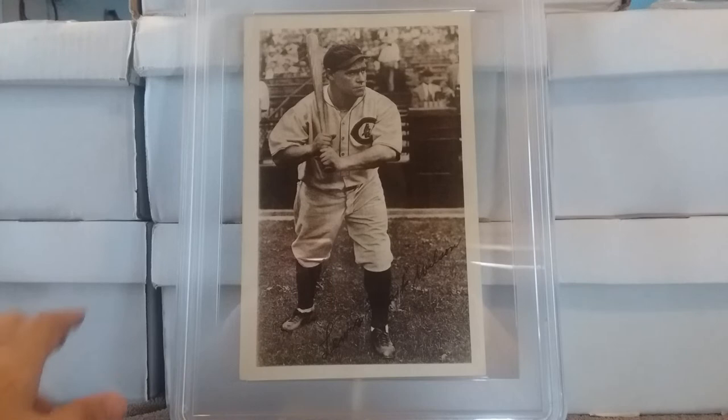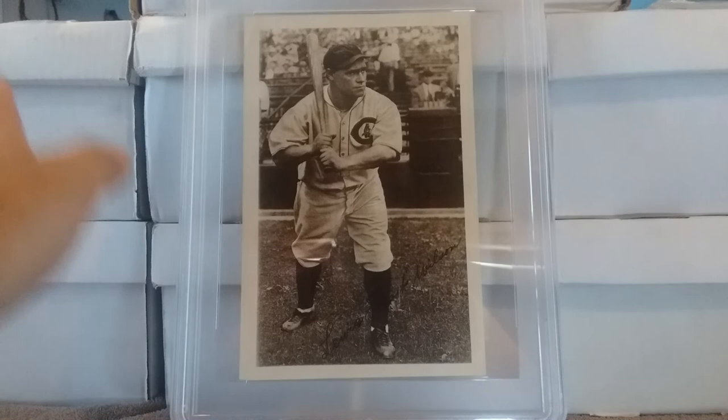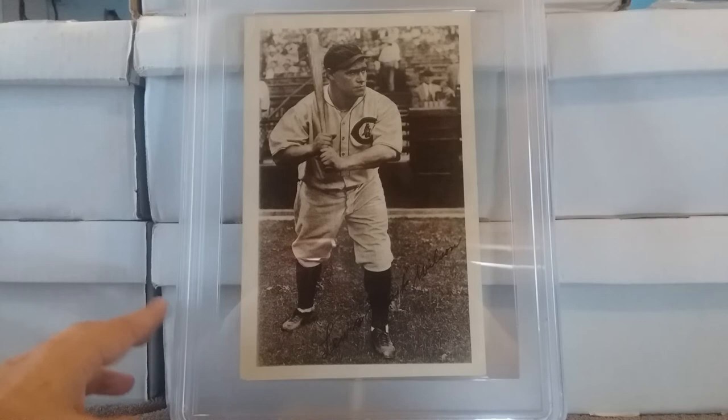This one here is of Hall of Famer Hack Wilson. He was somebody I did not have in my Hall of Fame collection. This is the only graded copy of this team issue photo. Now these haven't been gradable for only a short time, so that's not really indicative of the rarity.